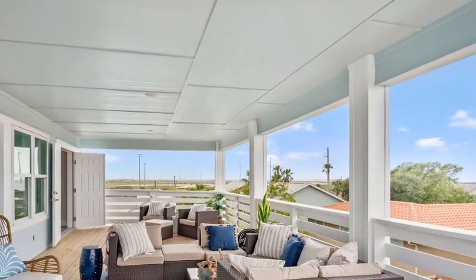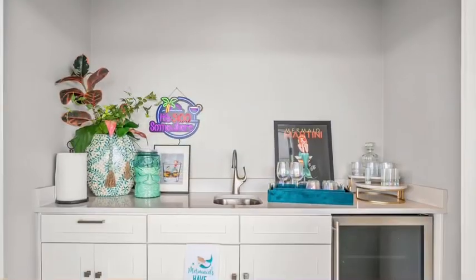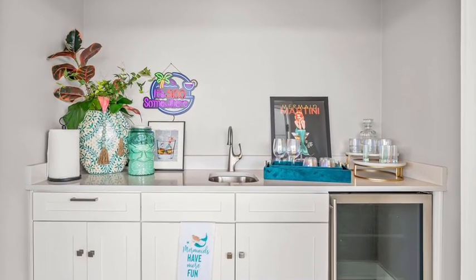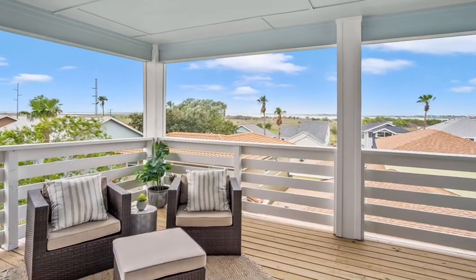Here is the showstopper — the third floor balcony with beautiful views of the bayside and the shipping channel. Have all your beverage fun with the wet bar. This is entertainment at its finest.